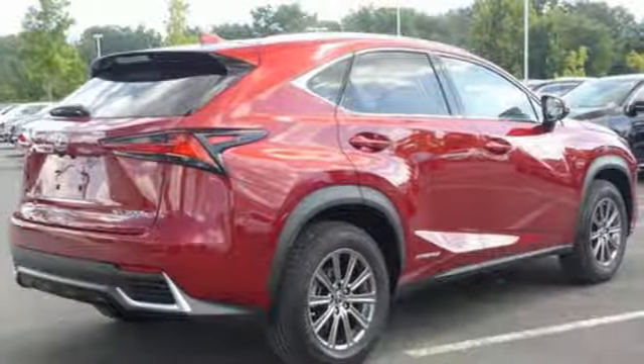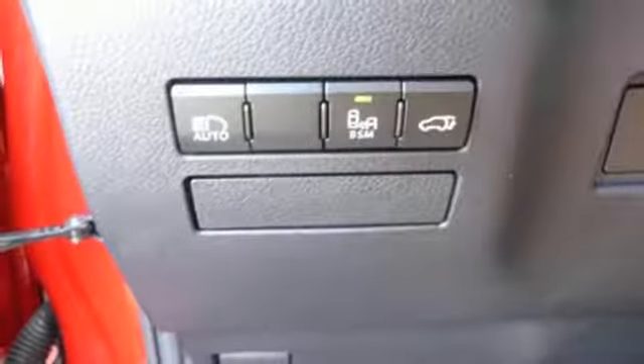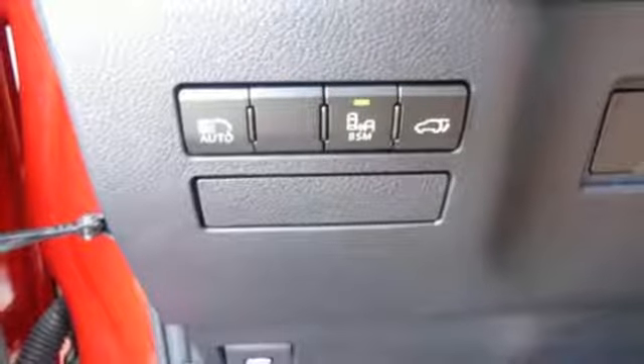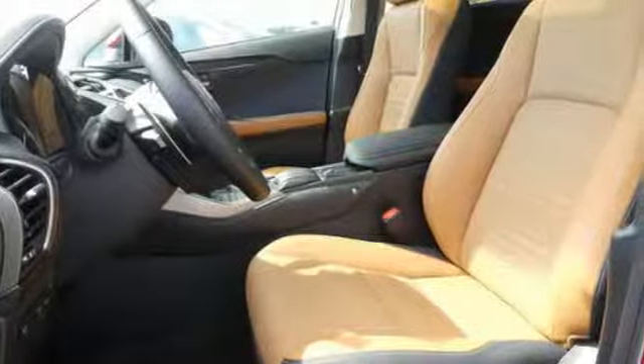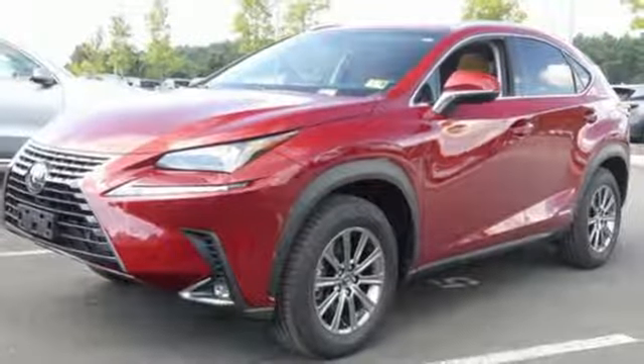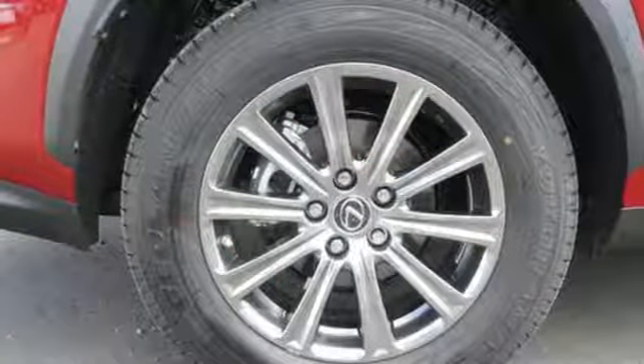Inline four-cylinder engine, electronic shift on the fly, Bluetooth streaming audio, smart access key, dual-zone climate control, Scout GPS Link standalone navigation app, dynamic radar cruise control, manual tilting steering column, and power heated mirrors.